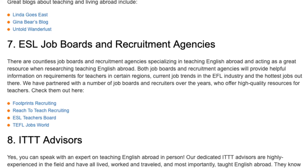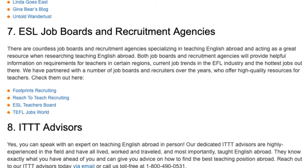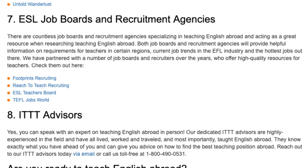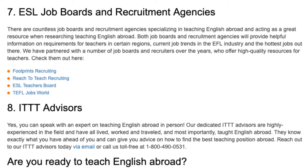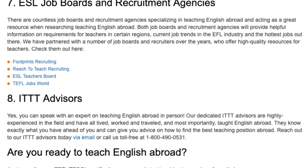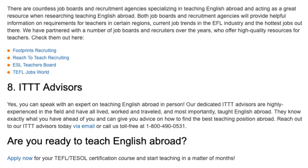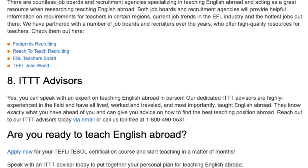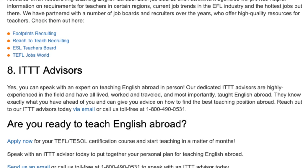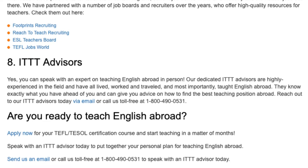7. ESL Job Boards and Recruitment Agencies. There are countless job boards and recruitment agencies specializing in teaching English abroad, acting as a great resource when researching teaching English abroad. Both job boards and recruitment agencies will provide helpful information on requirements for teachers in certain regions, current job trends in the EFL industry, and the hottest jobs out there. We have partnered with a number of job boards and recruiters over the years who offer high-quality resources for teachers.